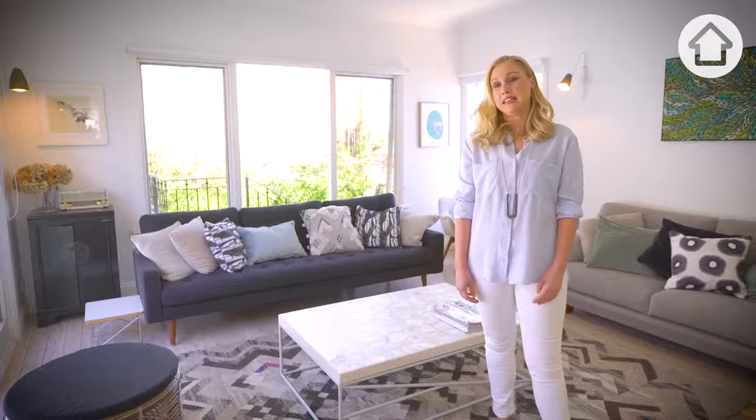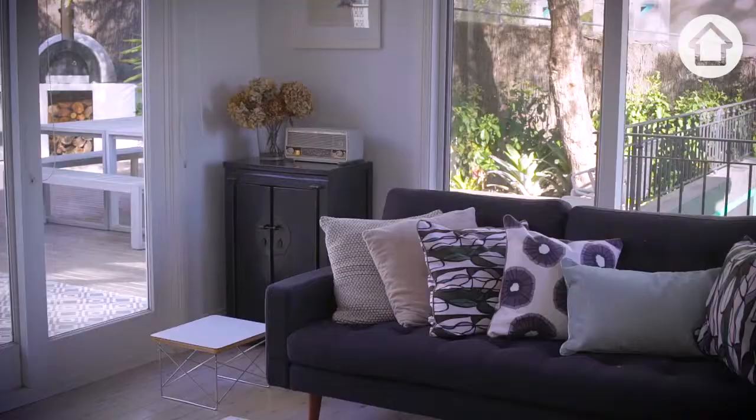My favorite room in the house would have to be the living room. I love the fact that you can wander in and out and it's quite connected to the rest of the house.